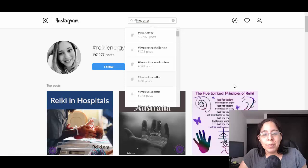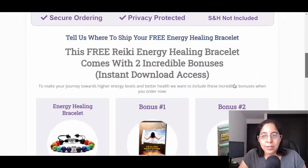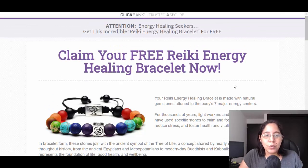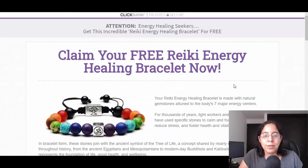Remember, you're gonna be promoting the free Reiki energy healing bracelet. Put the affiliate link in your description — click 'Promote' on ClickBank to get your link, then shorten it with something like Bitly. In your Instagram profile description you can write something like 'Claim your free Reiki energy healing bracelet now — click the link below.' You're driving traffic to this website for free, they grab the offer, and you're making money.